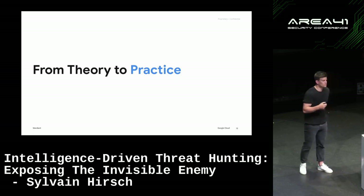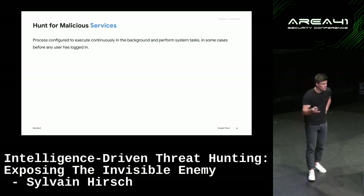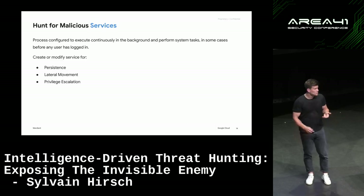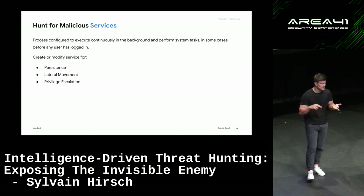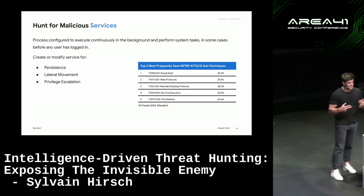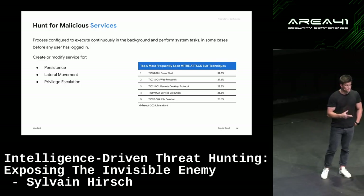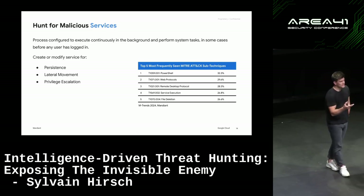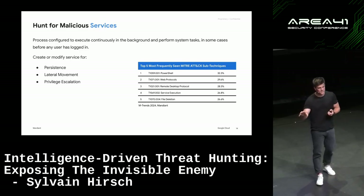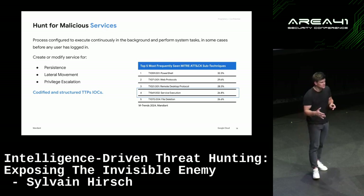A simple practical example: malicious services. Threat actors love using services to maintain persistence, perform lateral movement, and escalate privileges. Looking at the five most frequently seen sub-techniques across Mandiant's investigations last year, service execution appears in 26% of all investigations. So if you start hunting for malicious services, you might find bad things.